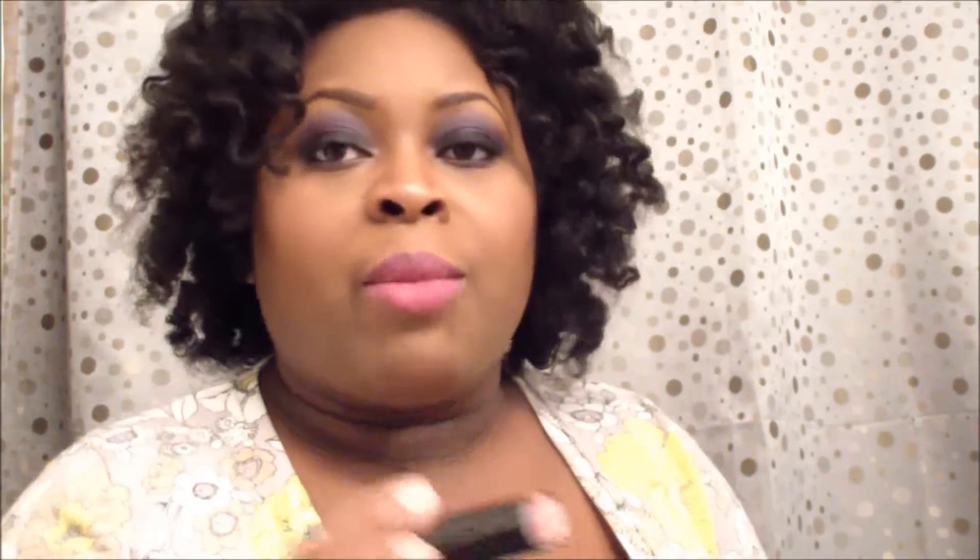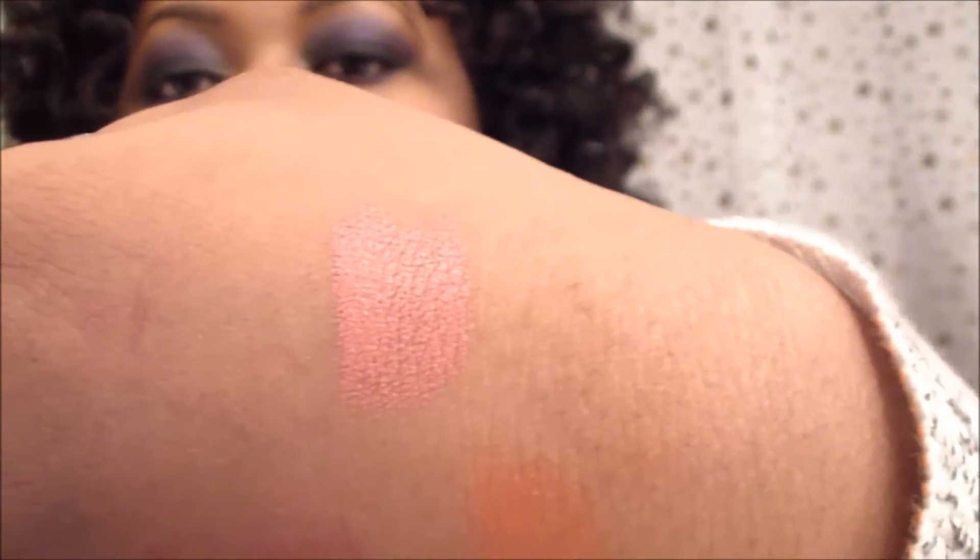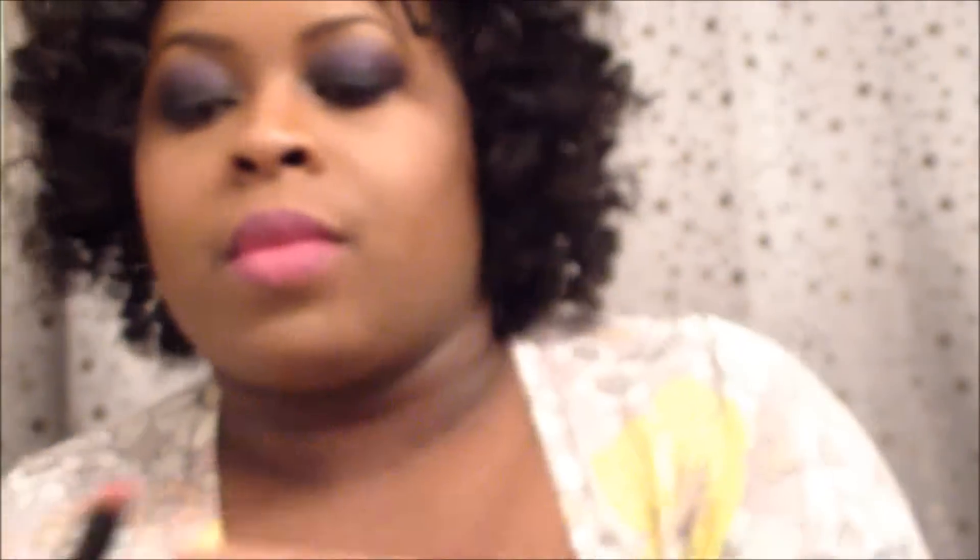I also picked up one of the Wet and Wild lipsticks — like I need anymore. I could do a whole collection on these but I think I got almost all of them, maybe like five, which is ridiculous. I got 912 In the Flesh. I have some other swatches on my hand from my previous video, so excuse that, but at the top right here is 912 In the Flesh — kind of like a mauve-type nude color.